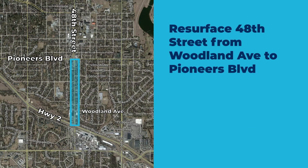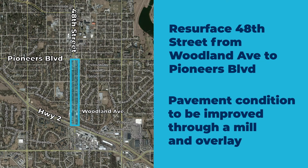This project will resurface 48th Street from Woodland Avenue to Pioneers Boulevard. The pavement condition will be improved through a mill and overlay of the existing surface with selected base repairs as required.